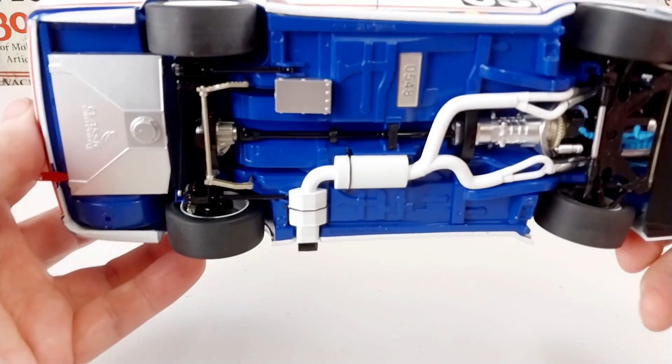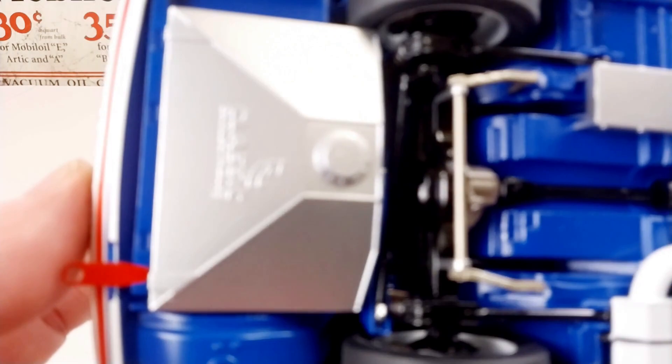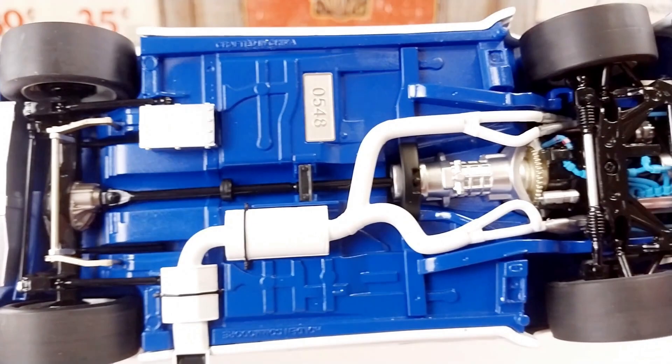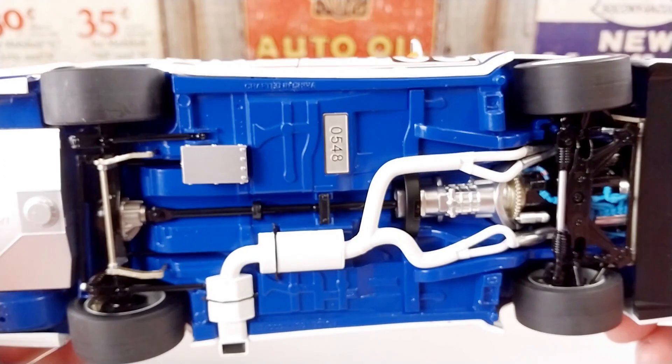We'll have a look underneath straight away and jump into that underneath detail. As you can see, these are insane. It's 1/18th scale by Classic Collectibles, they are a limited build — as you can see the number underneath the chassis, there is only a limited run of these made.